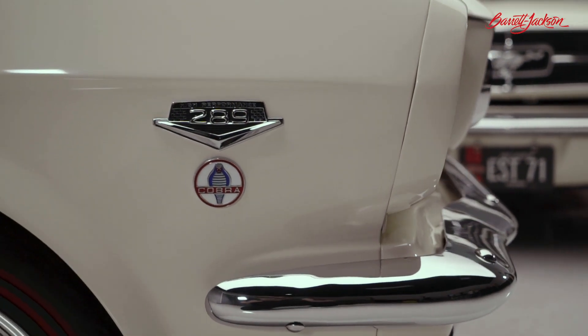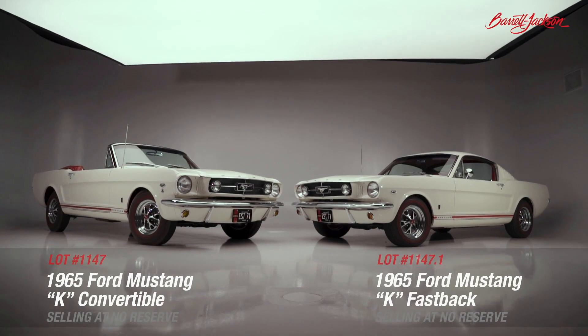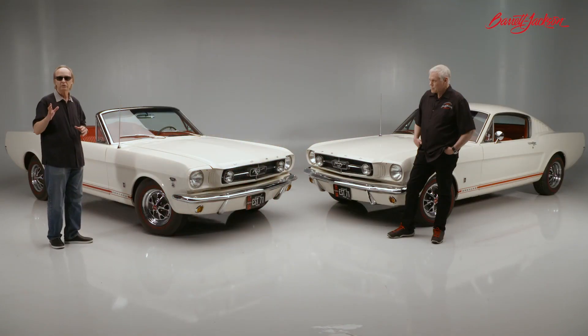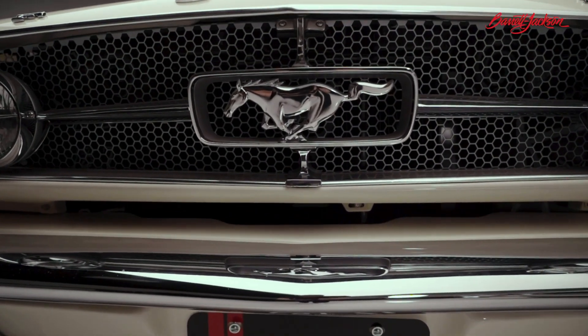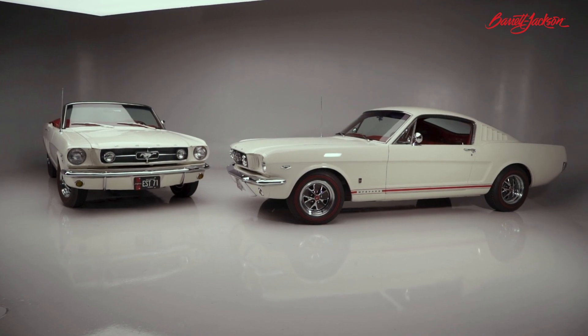An absolutely amazing pair of Mustangs right here, ladies and gentlemen. What makes these special, Craig, is we've got a pair of not just matching fastback and convertibles, but these are the ultra rare K models. In 1965, Ford said, 'We've got a great engine, we've got a great car — what are we going to do to pump this thing up?' So what they did is they came out with what everybody calls the K code.